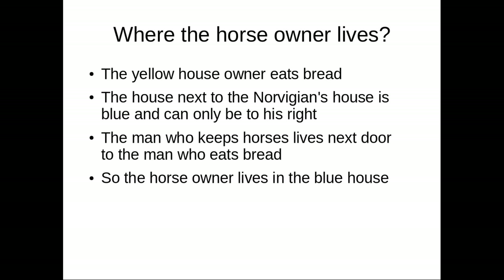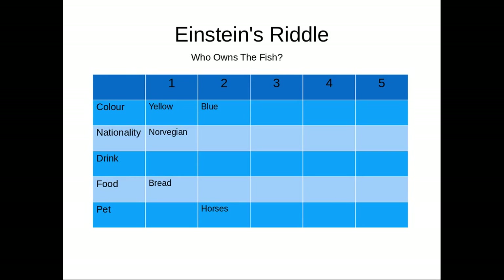Now, where does the horse owner live? The yellow house owner eats bread. The house next to the Norwegian's house is blue and can only be to his right. The man who keeps horses lives next door to the man who eats bread. Therefore, the horse owner lives in the blue house.